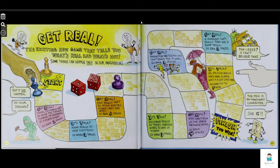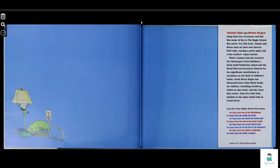Get real! This exciting new game tells you what's real and what's not — something that can happen only in our imaginations, but doesn't happen in your dreams. This page is for the game to play with the rolling dice.